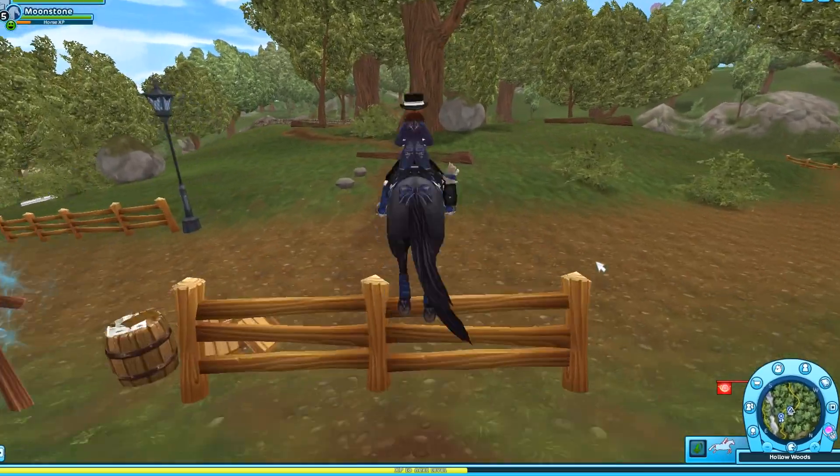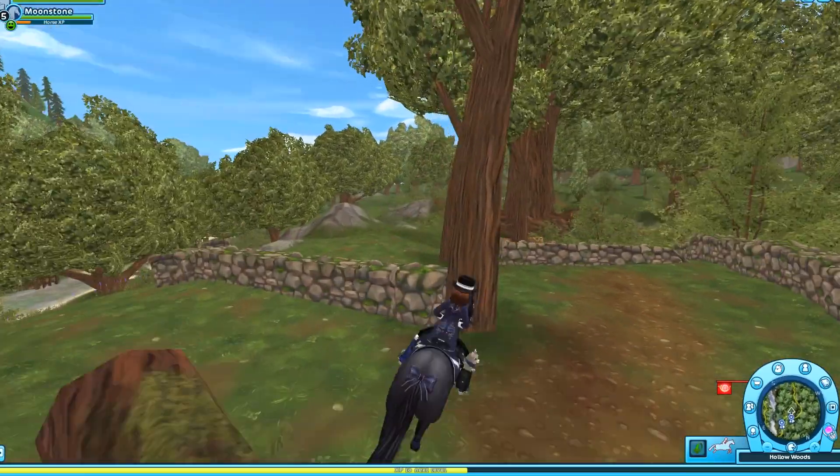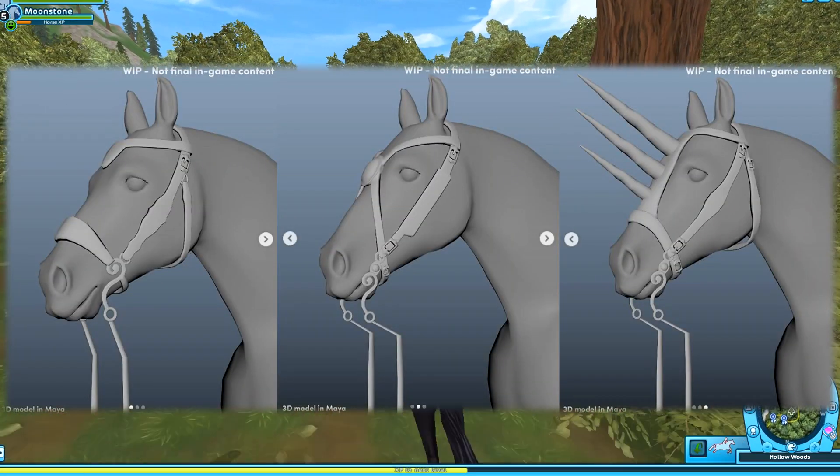Star Stable recently uploaded a picture on their Instagram of the new bridles, and they had us vote on which ones we like best. I'll put all of them up on screen right now — tell me down in the comments below which one you prefer.